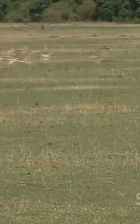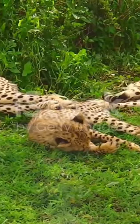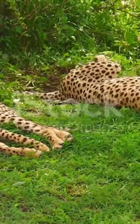Picture this. The sun is setting on the African savannah. A sleek golden figure darts across the grasslands with the speed of light. That's a cheetah, the fastest land animal on Earth.